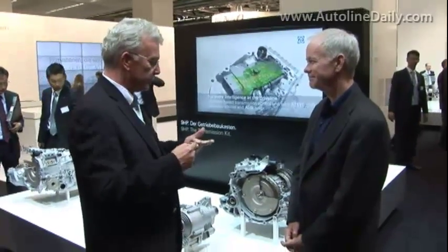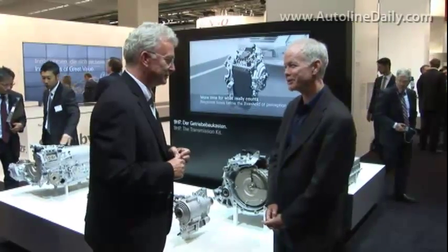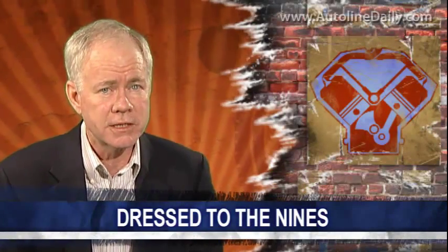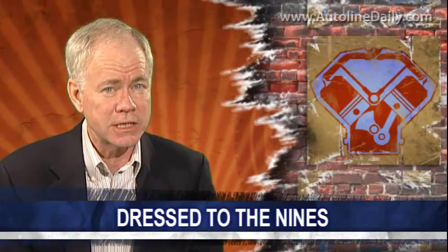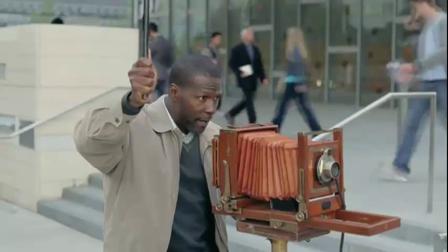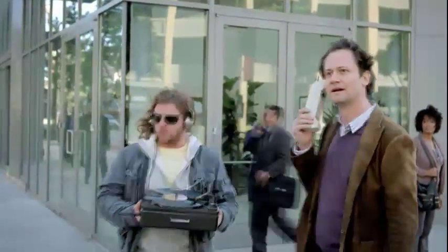Dr. Altenbroek, thank you so much for explaining this. By the way, the powertrain experts tell me that we're soon going to see 10-speed transmissions, and they say that's going to be the max we'll ever see. But I remember when they said we'd never get more than seven gears in a transmission. What if we always settled for the first thing that came along? Then we'd never have gotten here.